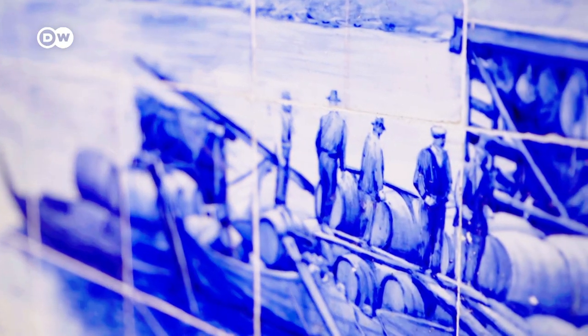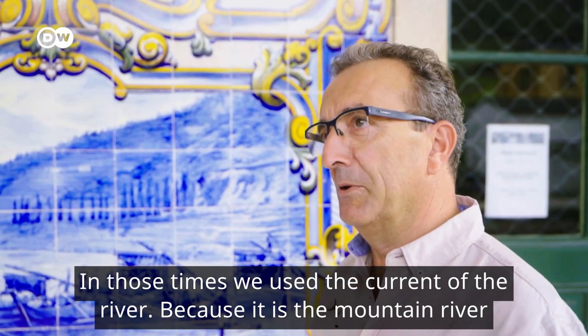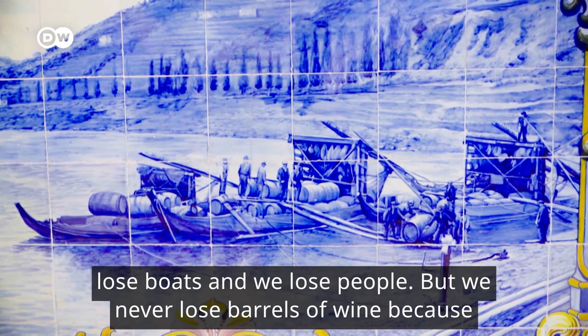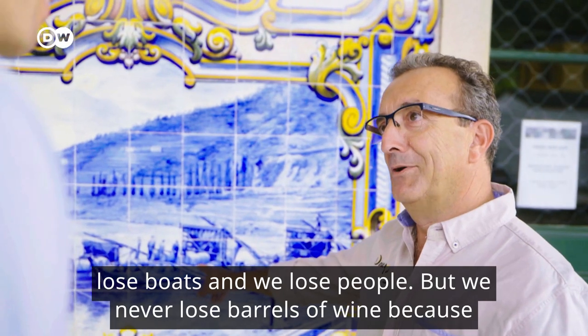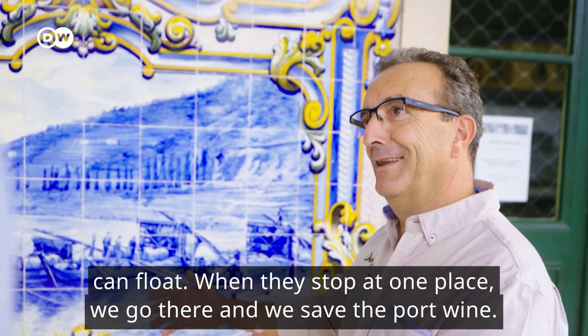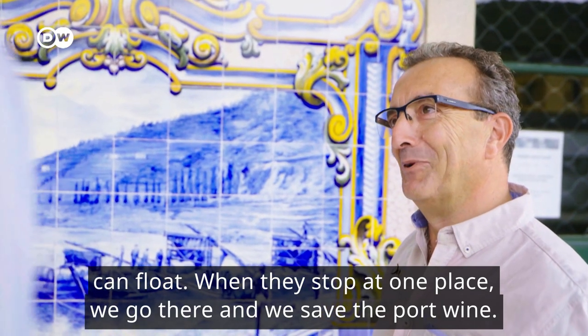Like Paolo Saavedra: In those times we used the current of the river because it's a mountain river with a lot of current, a lot of rapids — very difficult, very hard. Many times we lose boats and we lose people. But we never lose barrels of wine, because we don't fill the barrels to the top. We leave space inside so they could float, stop in one place, and then we go and save the port wine.